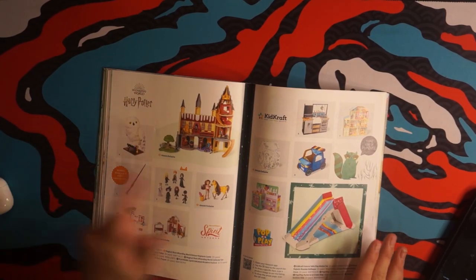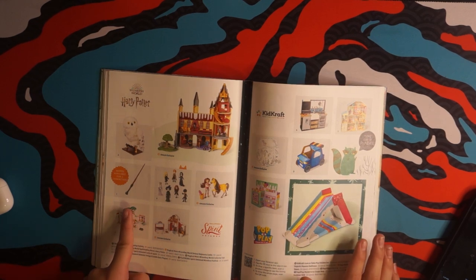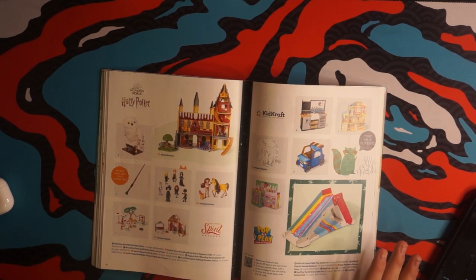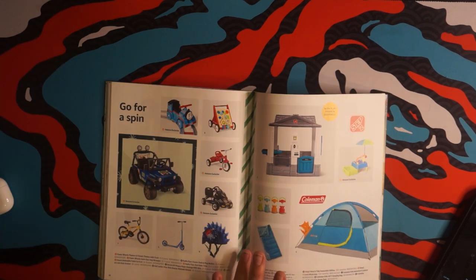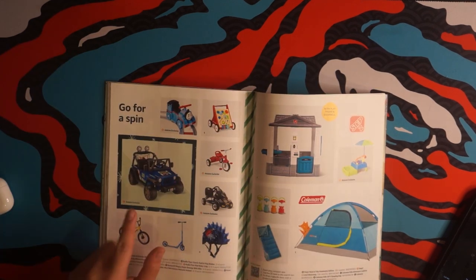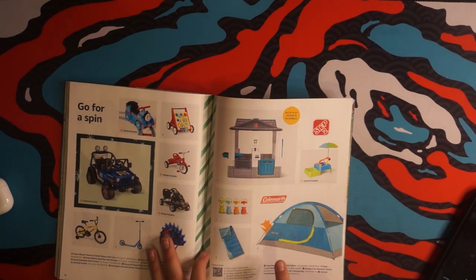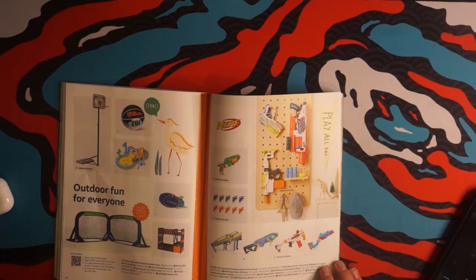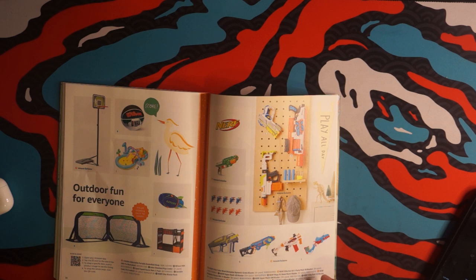Now we're getting into the Harry Potter spirit, and there's even a special wand. If you're looking for some special coding kits, I can direct you to Kano. And special camping gear. Found another fox — score! They even made a special place to hang up their Nerf guns.